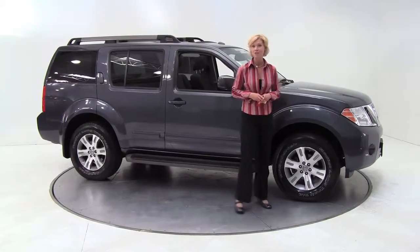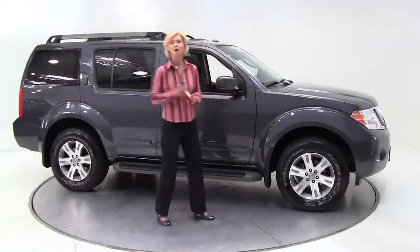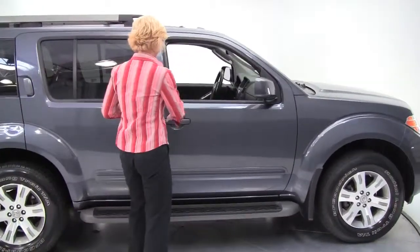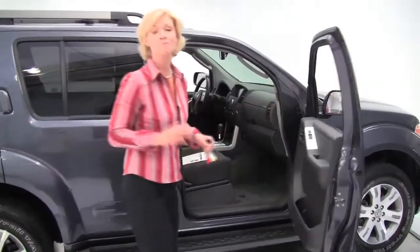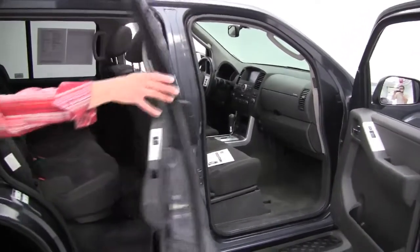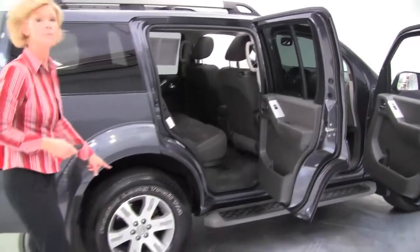Hi there everybody, this is Erin coming to you once again from Feldman Nissan Bloomington, Minnesota with another great alternative to new. This is a 2010 Nissan Pathfinder SE — dark slate charcoal cloth interior, running boards, and great looking alloy wheels.